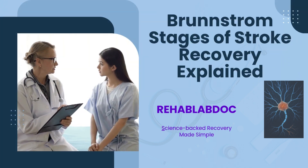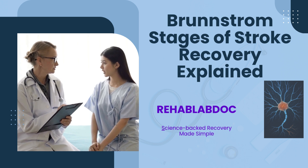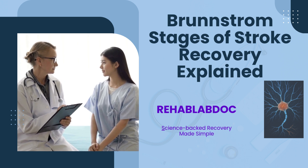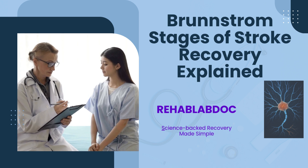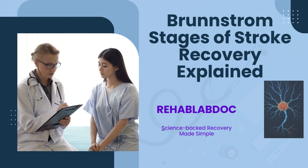If you or someone you love had a stroke, recovery can feel overwhelming, but there's hope. Your brain is built to adapt and rebuild itself step by step. Today, let's explore the Brunnstrom stages of stroke recovery — your roadmap to healing and how you can help your brain rebuild itself.